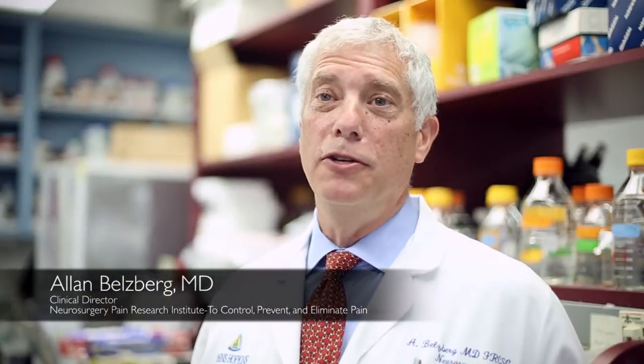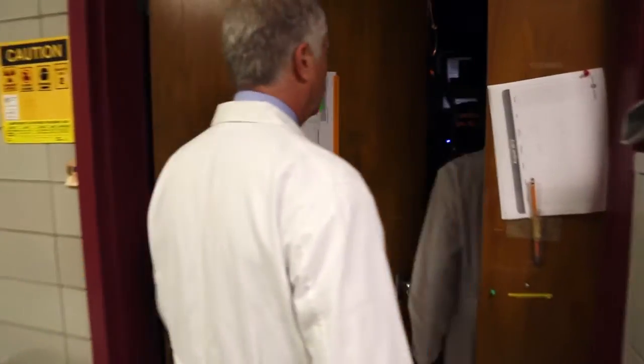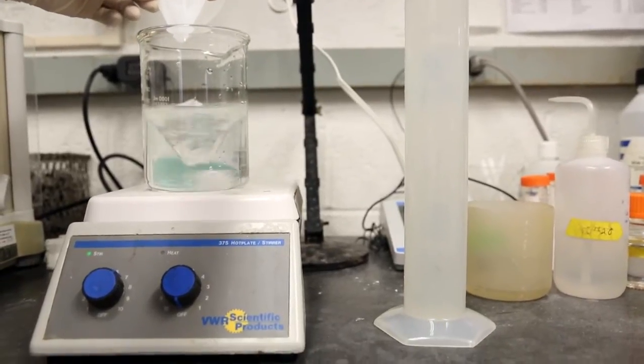The Neurosurgical Pain Research Institute has been set up and is designed to let researchers — clinicians, basic scientists, collaborators — all work as a team to further our understanding of pain, to understand both mechanisms of pain, treatment of pain, and to be able to bring that to the bedside to help the patient.